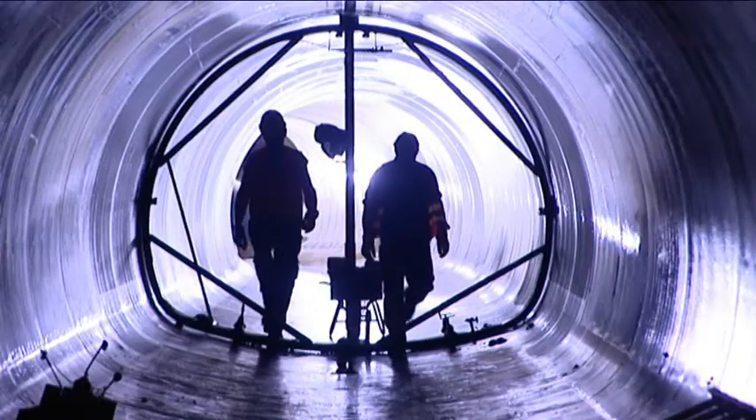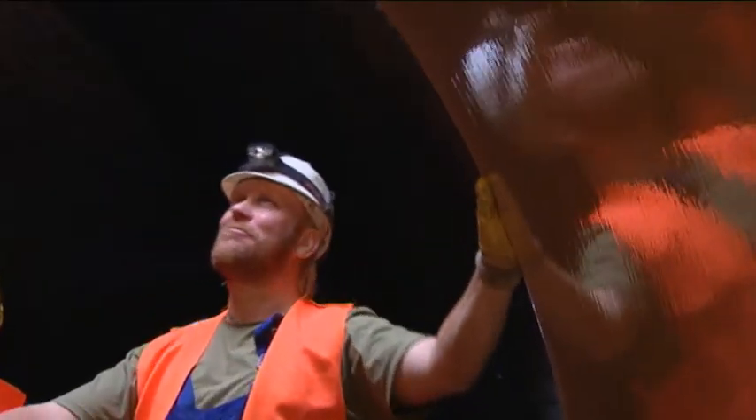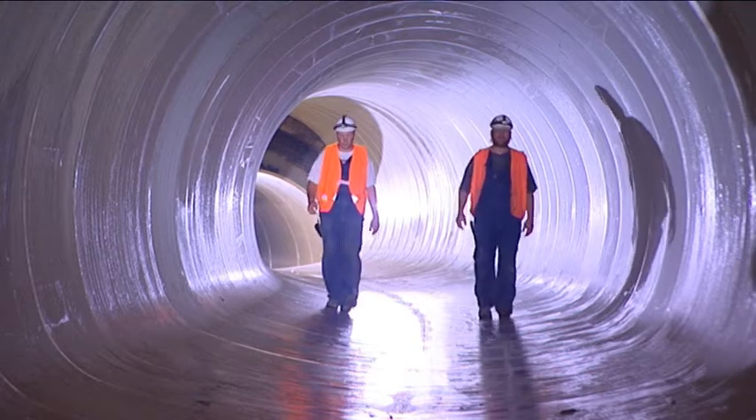Their expertise and flexibility make Michel Bau a strong and reliable partner for cities and local municipal councils at the highest technical level.